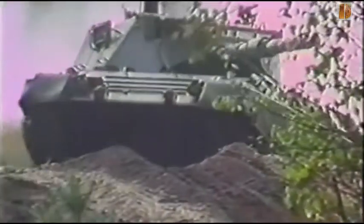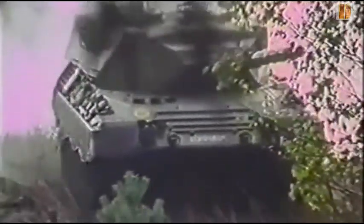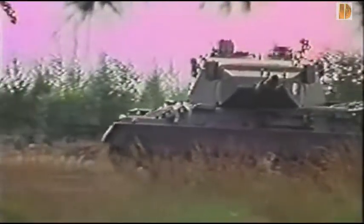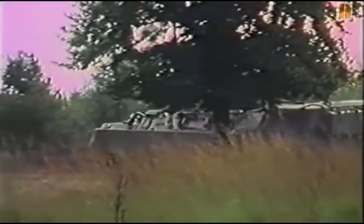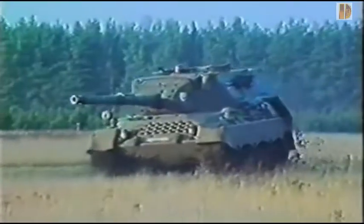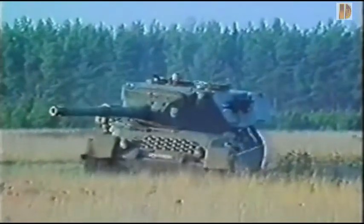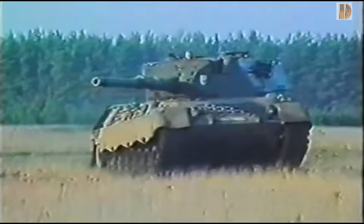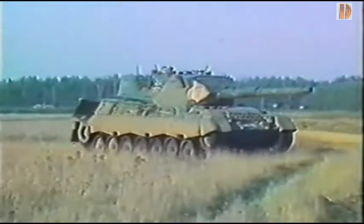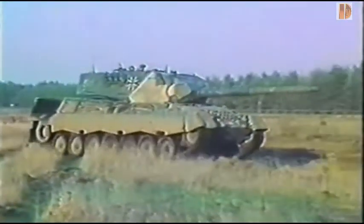Sur le Léopard A4, il est remplacé par un nouveau viseur panoramique binoculaire ERI R12, grossissement par 2 et par 8, stabilisé en site et en gisement afin d'autoriser le tir en marche, incorporant un intensificateur de lumière de deuxième génération. Un projecteur peut éventuellement être monté sur le masque au-dessus du canon, éclairant jusqu'à 1500 m, et peut aussi fonctionner en infrarouge pour la vision de nuit.